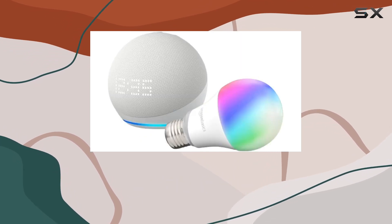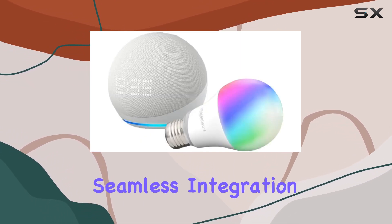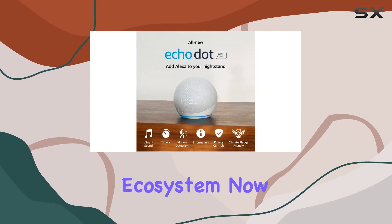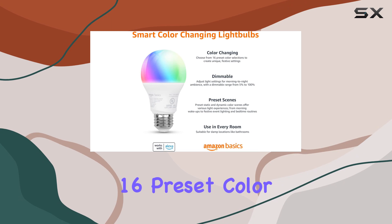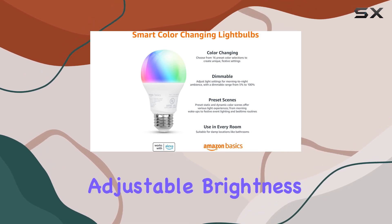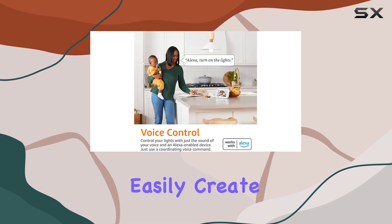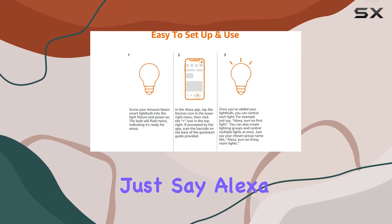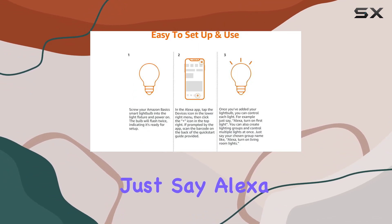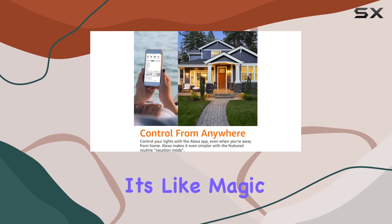No need for hubs or third-party apps — just a seamless integration with your Alexa ecosystem. The smart bulb is where the fun begins, with 16 preset color selections and adjustable brightness levels. You can easily create the perfect ambiance for any occasion. Movie night with the family? Just say 'Alexa, set the hall lights to purple.' It's like magic.